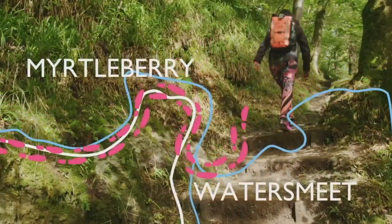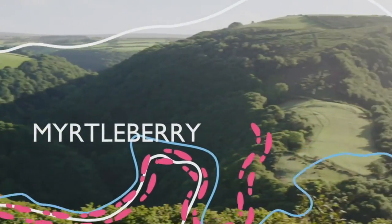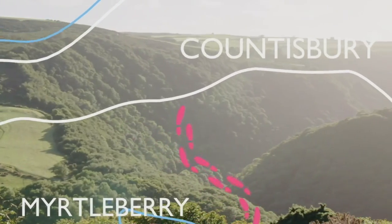Next, we head up a steep hill behind the cafe with the river gushing below, emerging out of the woods to reveal the spectacular open Exmoor headland and wooded valley beneath.